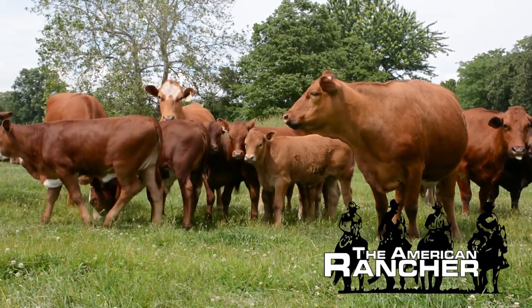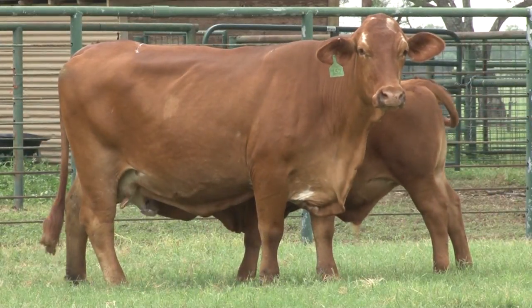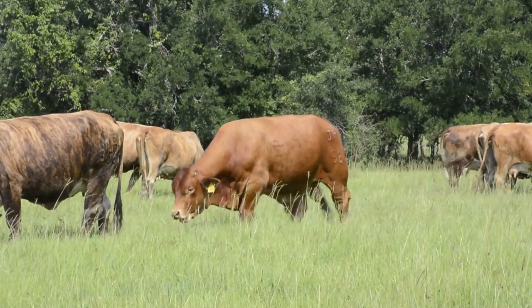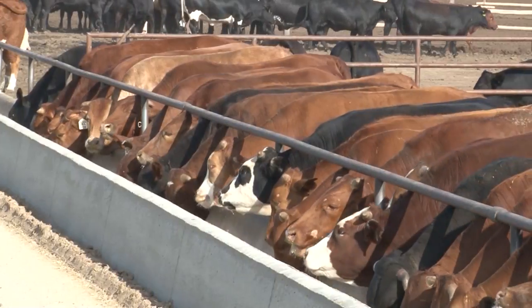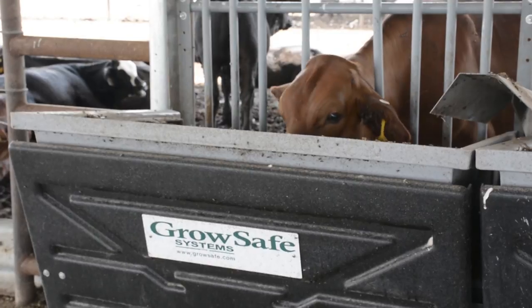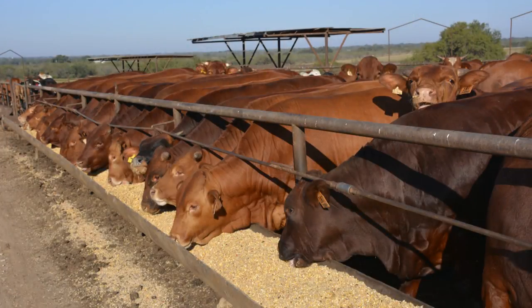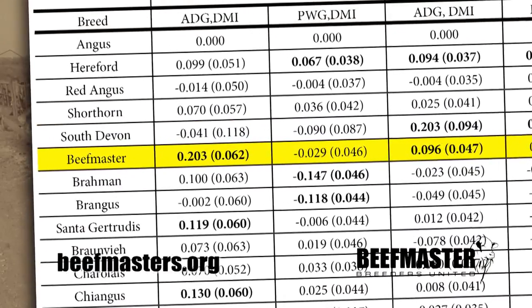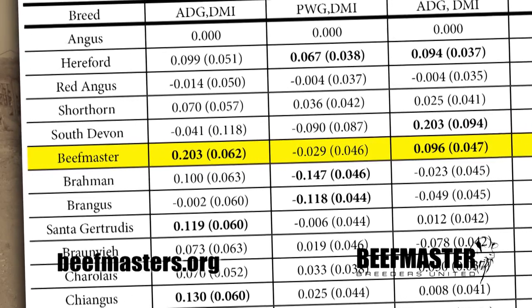Welcome back to the American Rancher. The demand for beefmaster cattle has increased over the years because beefmasters have the optimum traits needed to excel in efficiency. Earlier this year, the USDA's Agricultural Research Service conducted a feed efficiency evaluation at the U.S. Meat Animal Research Center in Clay Center, Nebraska on 18 beef cattle breeds. The feed efficiency test results rank the beefmaster breed second for average daily gain and dry matter intake in both steers and heifers. For years, beefmasters have been recognized as solid feed yard performers with superior health, lower cost of gain, and superior feed conversion rates.